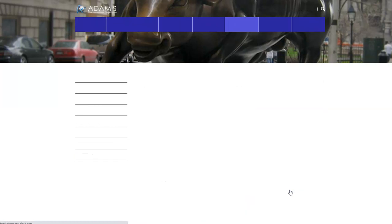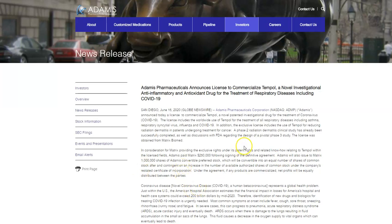If we look into it a little further, they have licensed worldwide use of Temple, which is a patented drug for the treatment of COVID-19. In order to license this, they had to pay Matrix $250,000 for a definitive agreement. They also gave them 1 million shares of convertible preferred stock, which will be converted into an equal number of shares of common stock, contingent on an increase in the number of shares available under the company's restated certificate of incorporation.